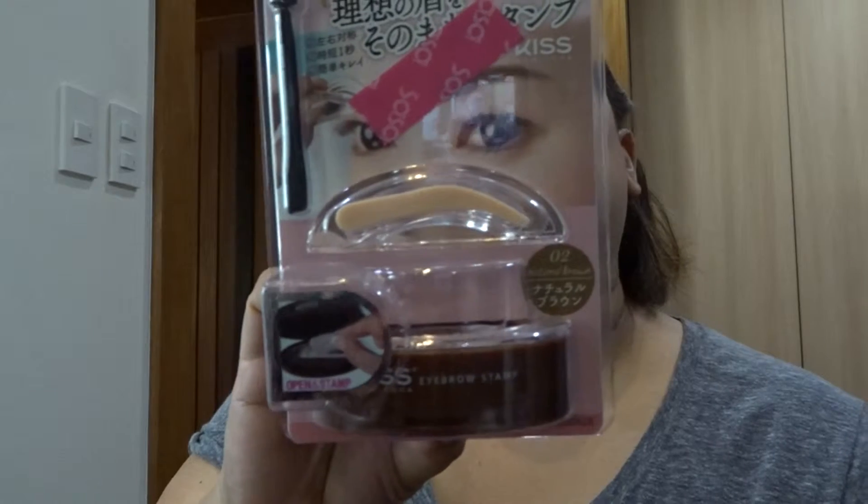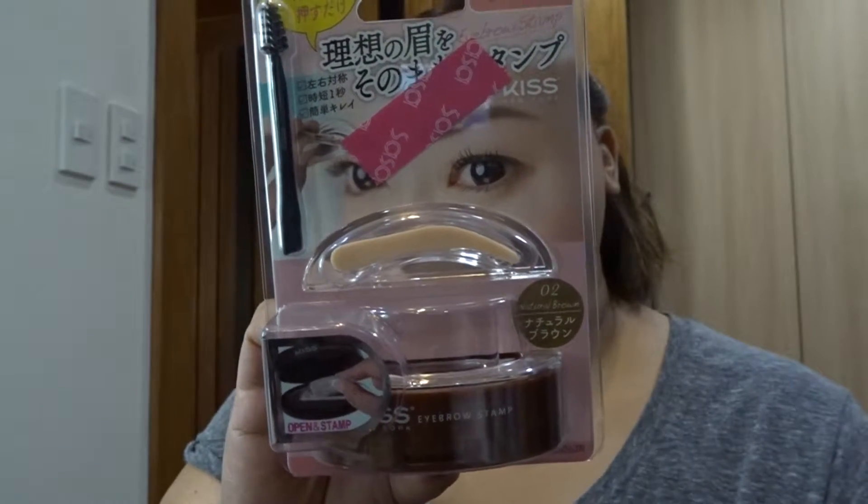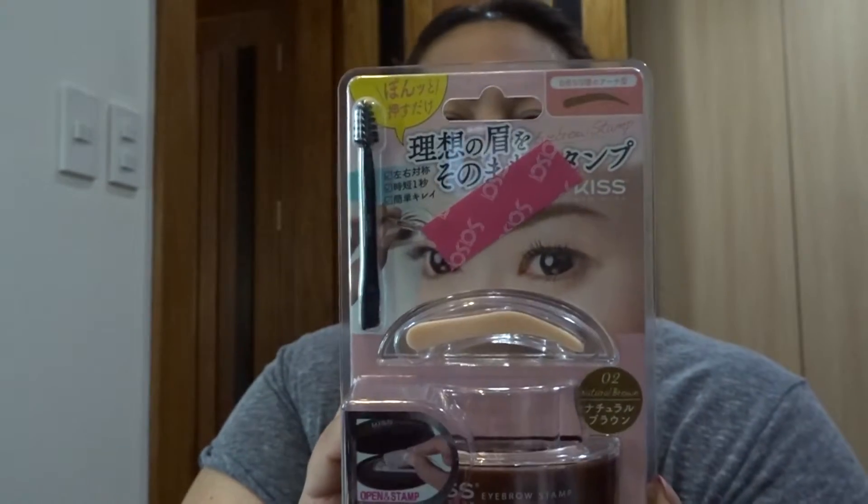Hopefully this one will hold up since it says 24 hours. My friend Lonnie introduced me to this — we were in Hong Kong two weeks ago, we took our kids to Disneyland, and her daughter used it and it looked really good. So I got it for my mom and my aunt. It's the Kiss New York Eyebrow Stamp — open-and-stamp type. The brand is Kiss from Korea, in Natural Brown Number Two Rock Player.